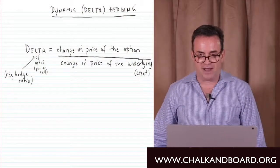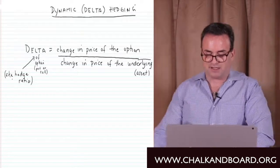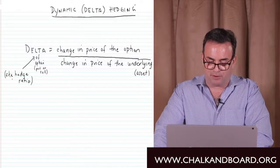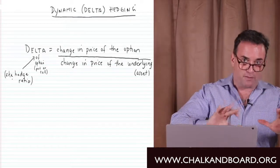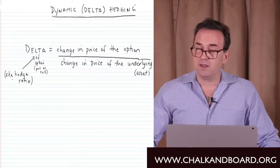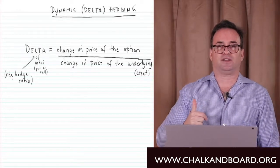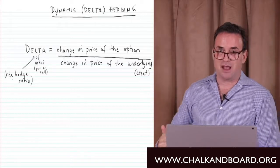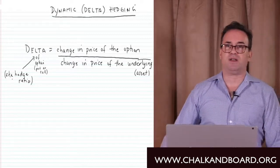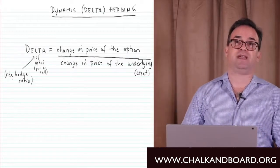The delta formula is: delta equals the change in the price of the option divided by the change in the price of the underlying asset. The delta of a call option from the buyer's perspective is between zero and positive one; from the short position, between zero and negative one. The delta of a put from the buyer's position is between zero and negative one; from the writer's position, between zero and positive one. At-the-money options will always have a delta of 0.5.